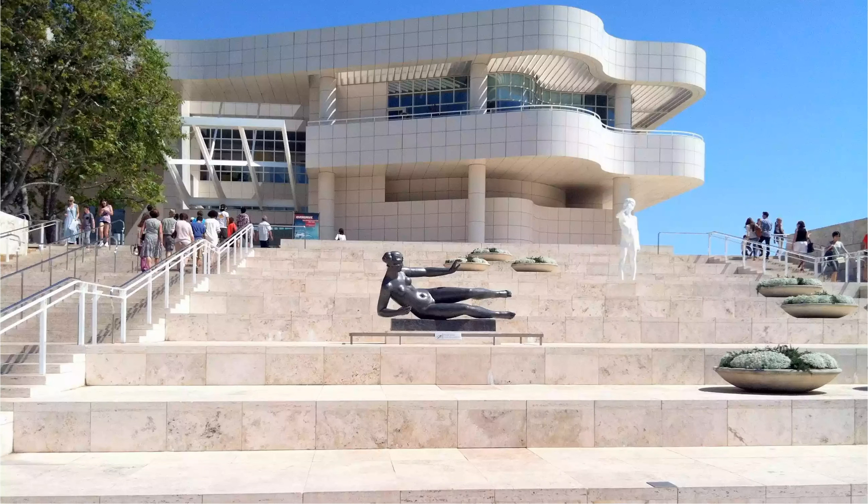Getty Center, one of the 10 best museum gift shops. The Getty makes it easy to find just the right item by breaking out multiple gift shops devoted to specific interests.